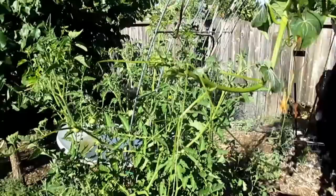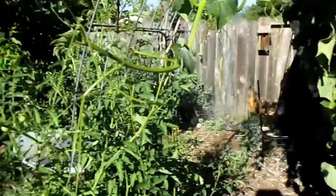Though the chayote squash here isn't yet putting off squash, you can actually pinch off the tips of the plant. These are really tasty — they taste somewhat like a green bean. You can eat them raw or put them in a stir fry.